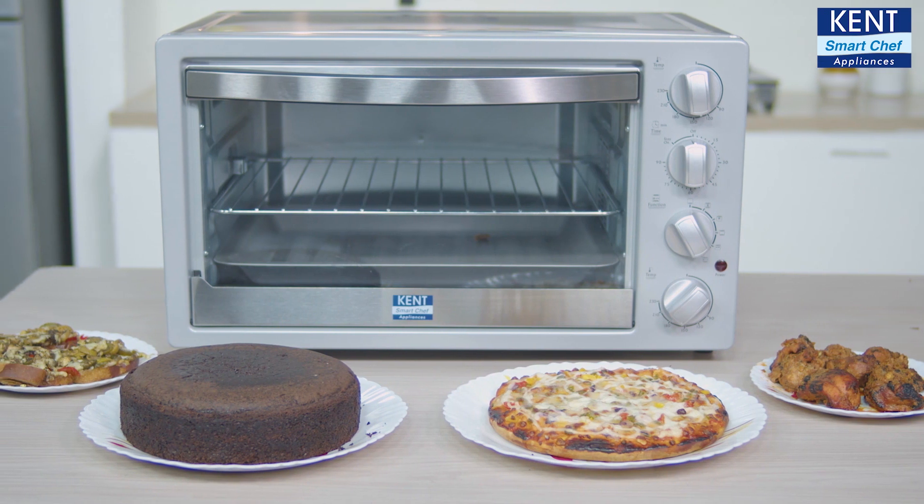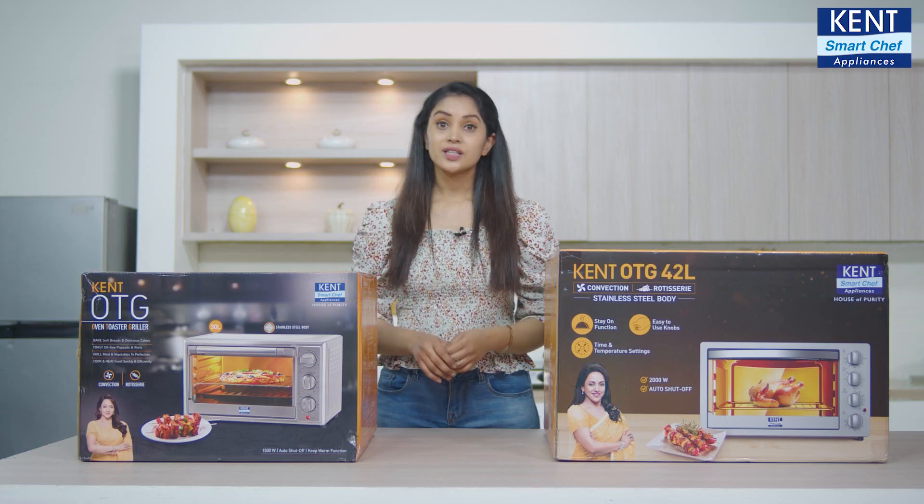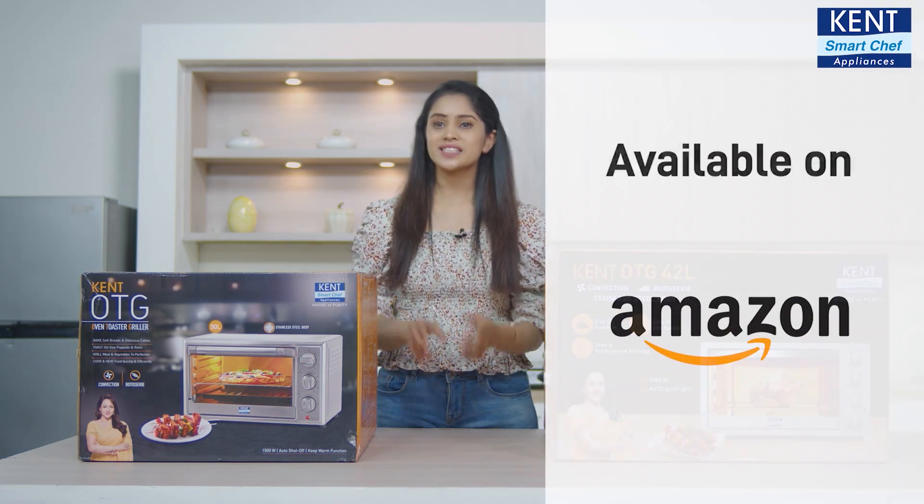So the joy of treating yourself and family with some tempting dishes is not very far. Just visit any e-commerce site and bring it home.